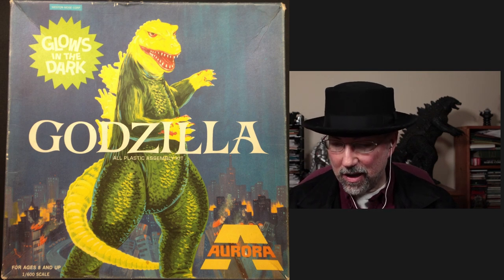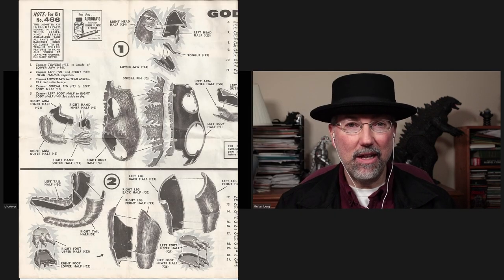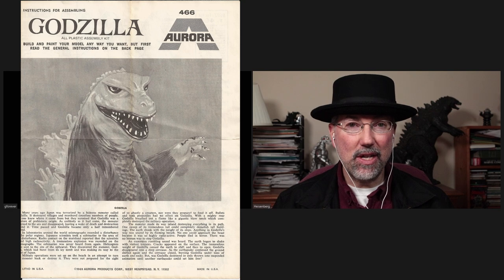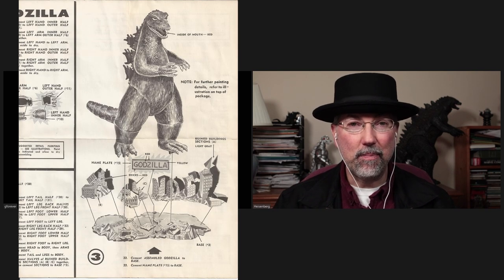And now it's back. After many years, Atlantis Models basically just turned the factory back on — it's the same tooling, they're just making more of them, at a reasonable price.